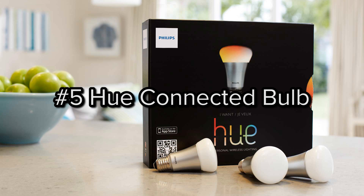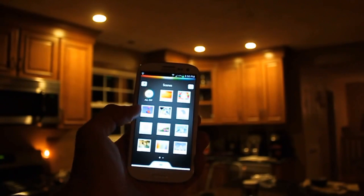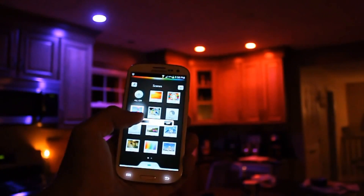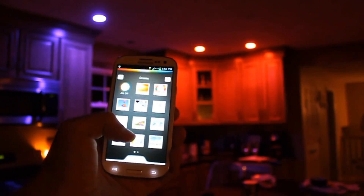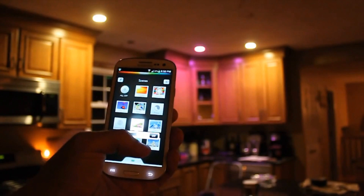Number five: Philips Hue Connected Bulb. These amazing internet-connected bulbs screw into the normal sockets of your light fixtures and let you instantly change the colour of your light bulbs via your cell phone or tablet. They have a life of over 15 years and are stylish and extremely energy efficient. They cost $200 for a set of three.